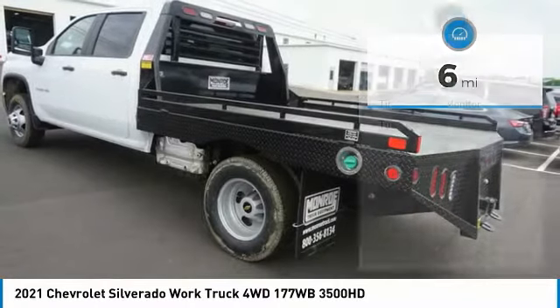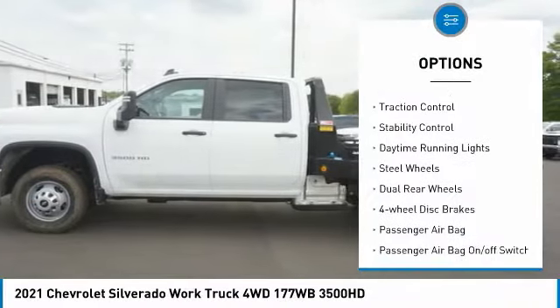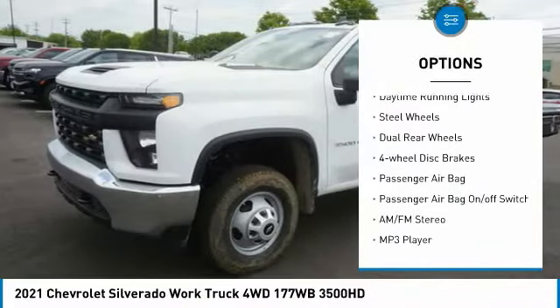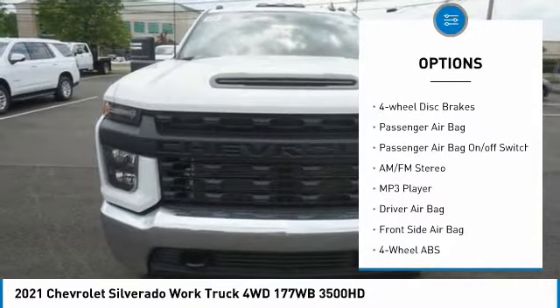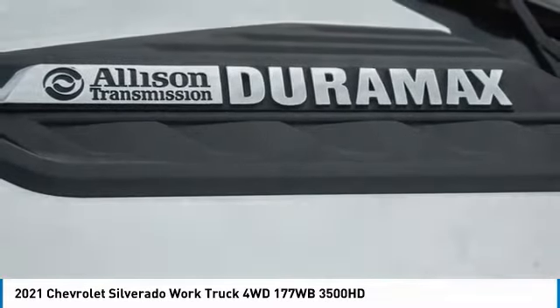Here are some of this vehicle's great options: tire pressure monitor, turbocharged, front tow hooks, all-wheel drive, traction control, stability control, daytime running lights, steel wheels, dual rear wheels, four-wheel disc brakes.